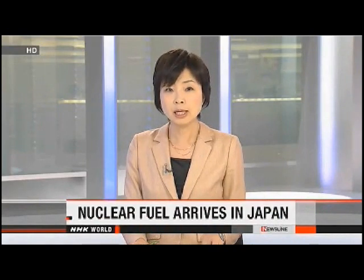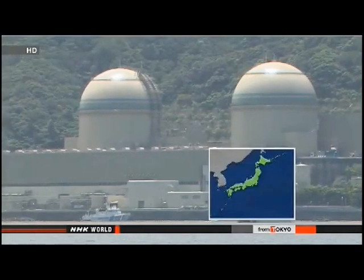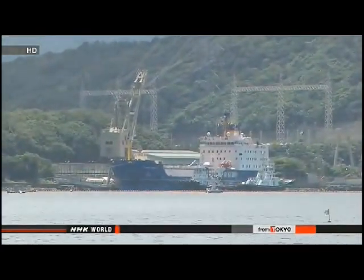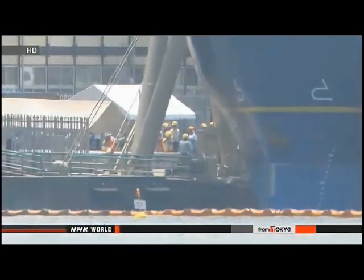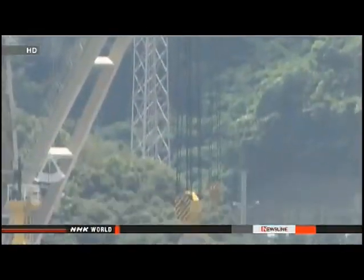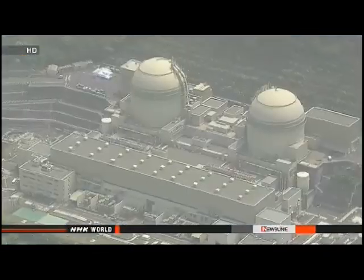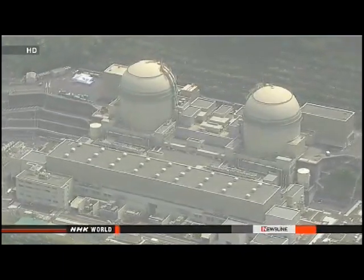Workers in western Japan have been unloading containers carrying nuclear fuel. It's the first shipment to arrive in the country in more than two years since the accident at the Fukushima Daiichi plant. The fuel came from France and is bound for the Takahama Power Plant off the Sea of Japan coast. It's a mixture of reprocessed uranium and plutonium called MOX. The same type of fuel had powered four Japanese reactors, but those facilities were idled after the nuclear disaster. The operator of the Takahama plant wants to use the fuel in one reactor, which is still offline, but officials say they'll seek permission to resume operations when new safety guidelines take effect next month.